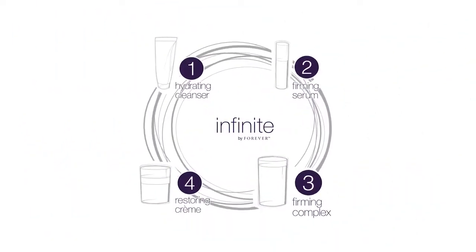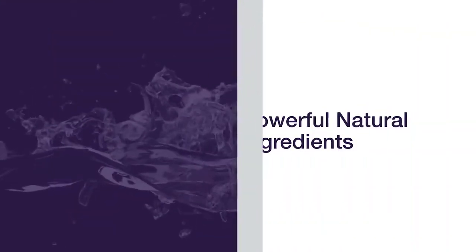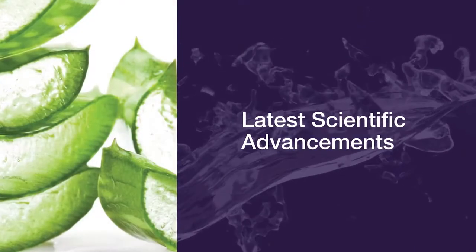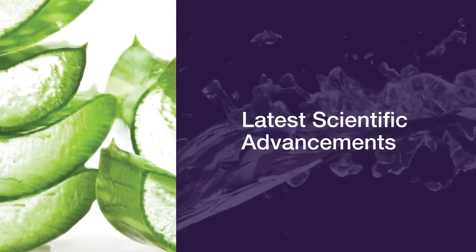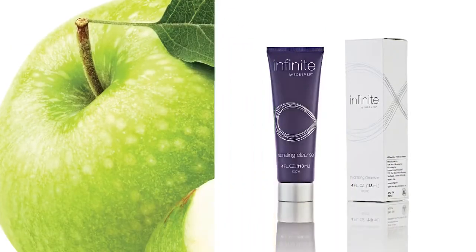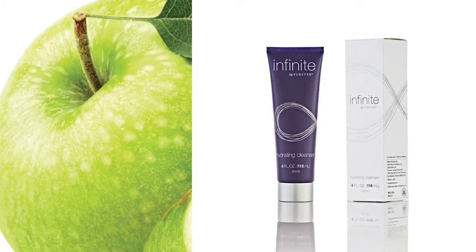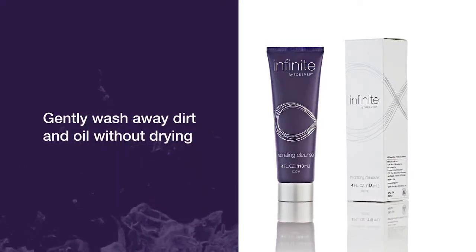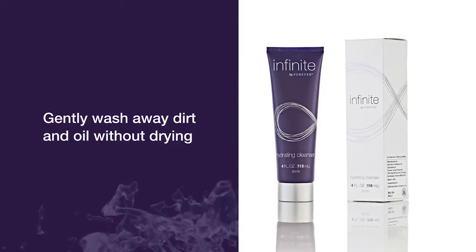This easy-to-follow system combines the most powerful natural ingredients that elevate aloe and the latest scientific advancements to help you look and feel your best. Hydrating Cleanser is full of potent, naturally-derived ingredients like apple extract and apple amino acid and cocoa fatty acids that increase skin hydration and gently wash away dirt and oil without drying out your skin.